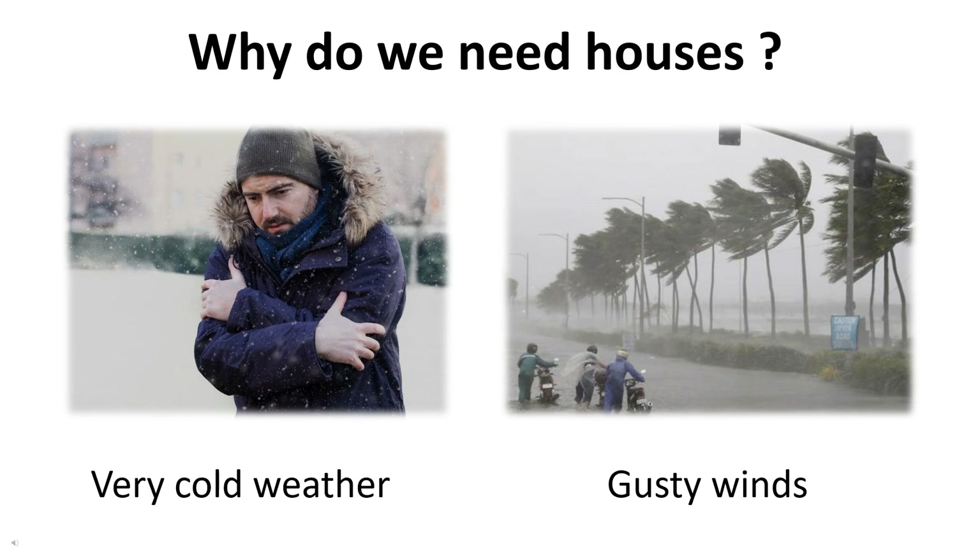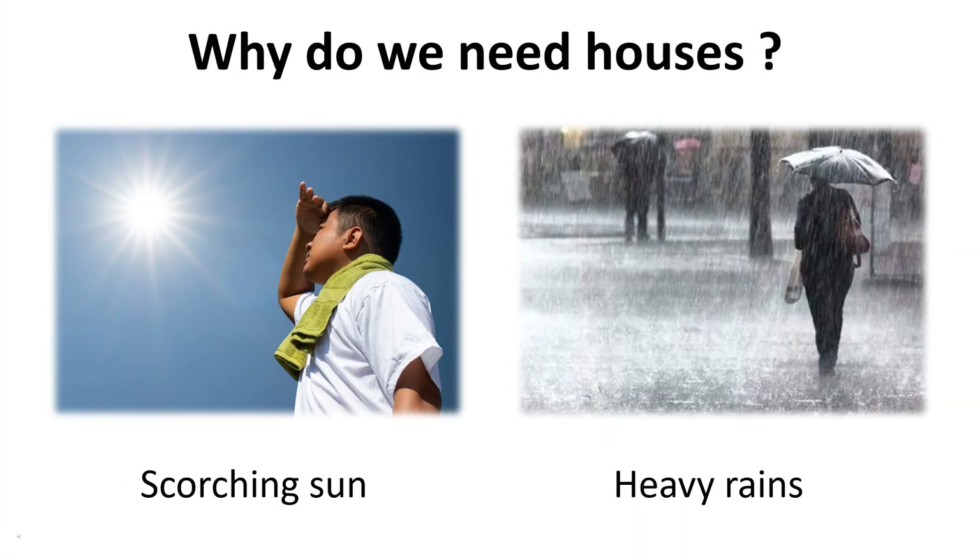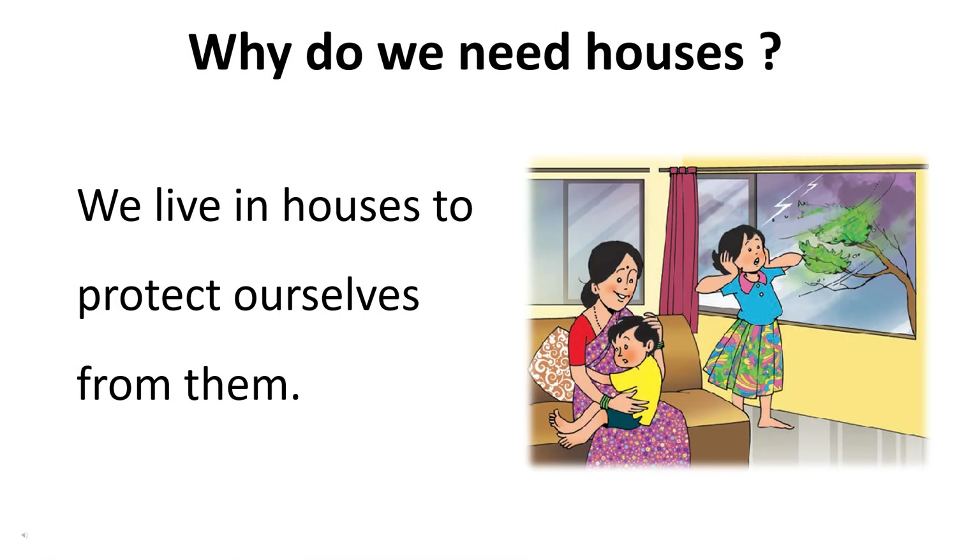Why do we need houses? Very cold weather, gusty winds, scorching sun, and heavy rains can cause us great discomfort. We live in houses to protect ourselves from them.